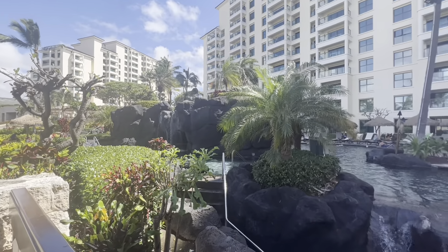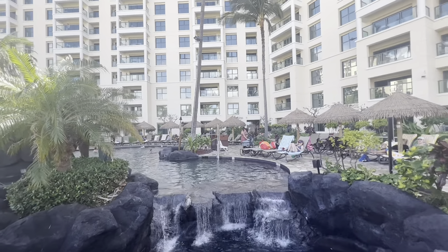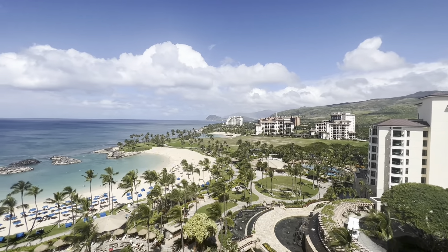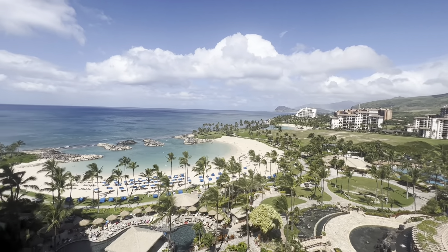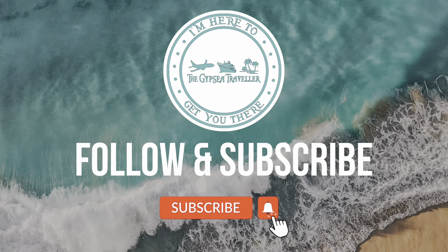If you're looking to plan your vacation to Hawaii, I would love to help you, so definitely send me a message. I do live in Hawaii and I'm a travel agent who understands the island and can help you plan your vacation. Also, don't forget to follow and subscribe so that you can see all the content that I post for you guys.